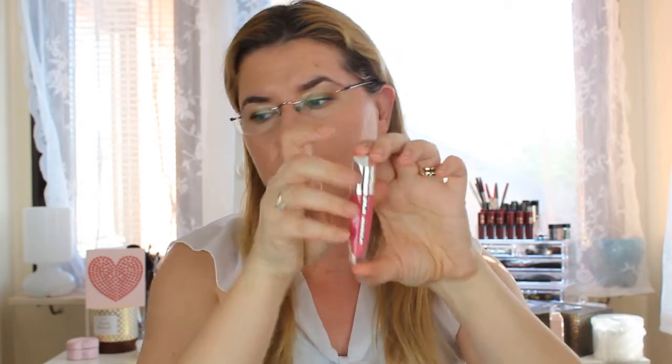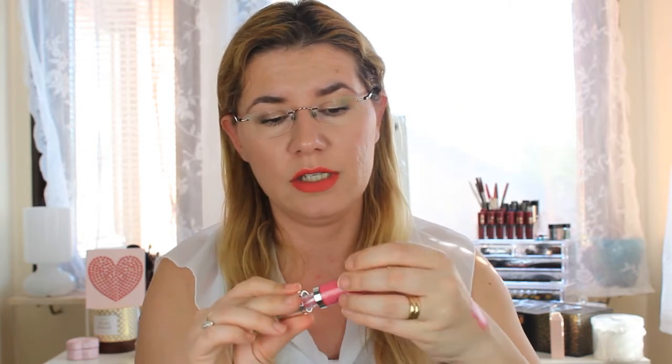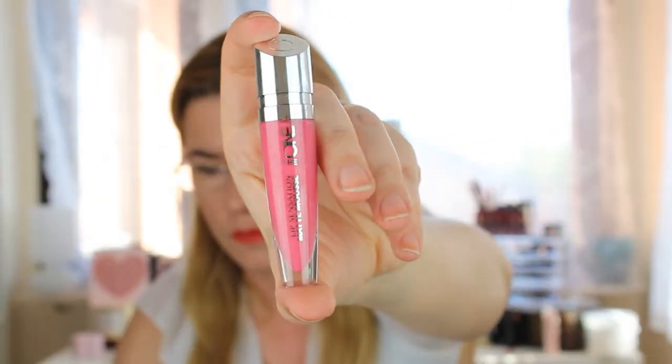I also bought this Lip Sensation Mousse Matte from Or a Flame Sweden, and I do not like this liquid lipstick. It comes in cute packaging and is a beautiful color, but it's like a gel — too thick. When I apply it, it feels dry, it goes into the lines on my lips, and it looks uneven. It feels better with a top coat or gloss over it, but alone it's terrible. I won't use it again — I don't recommend this one.